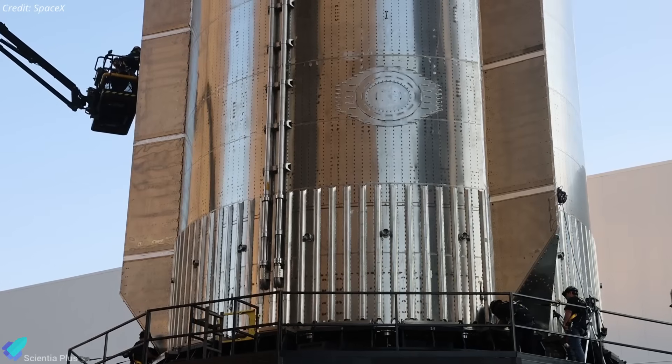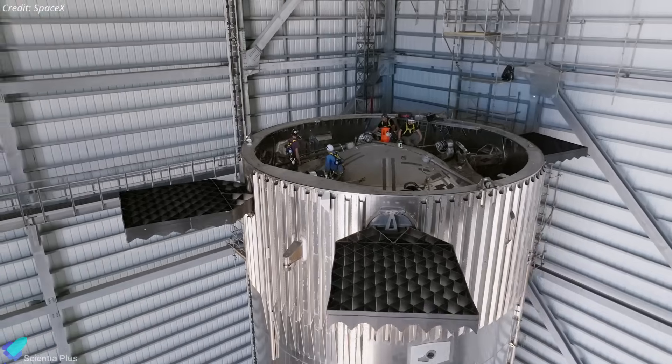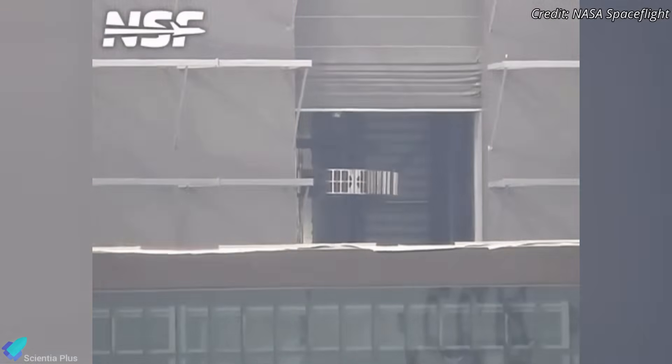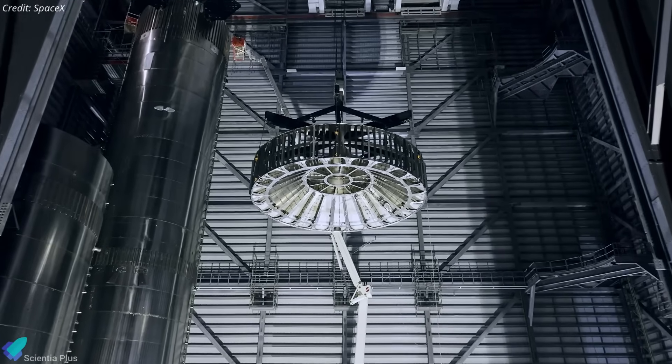At the same time, teams are performing last-minute upgrades, including tweaks to the avionics, plumbing lines, and pressurization hardware. The hot stage adapter ring was mounted onto the booster on Wednesday morning, finalizing the upper interface for stage separation.